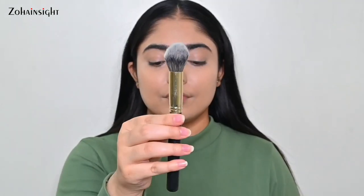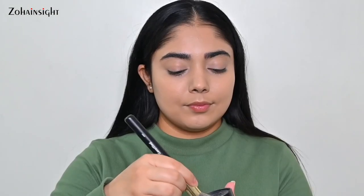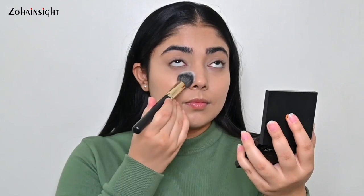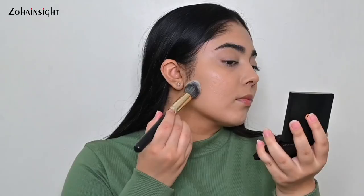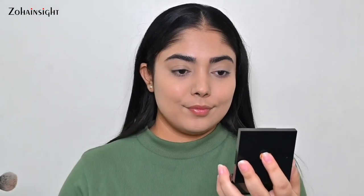The verified 04 brush is perfect to apply powder to set cream and liquid products. Here I'm applying the verified IRL Paris filter loose powder just on those areas where I want to set my base. This brush has a slightly pointed tip so it helps give precise application. It's also great to apply bronzer and blush and to add a snatched look below the contour area with powder.